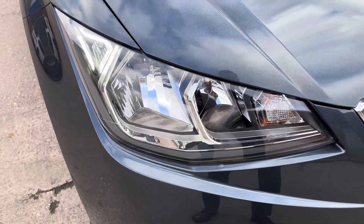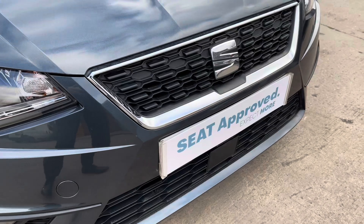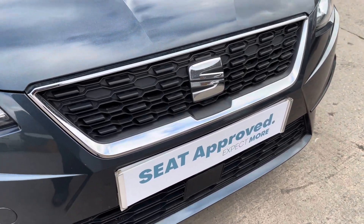Round to the front of the vehicle we can see the sharp looking headlights on display, along with the vehicle's stylishly finished black and chrome front grille.